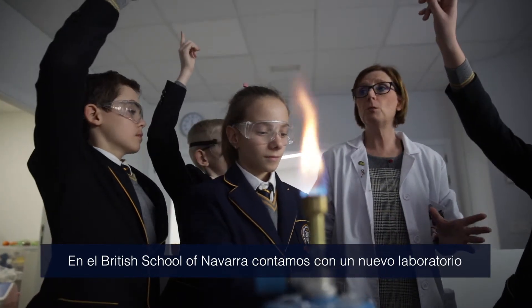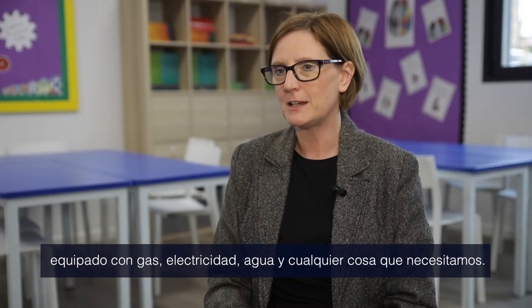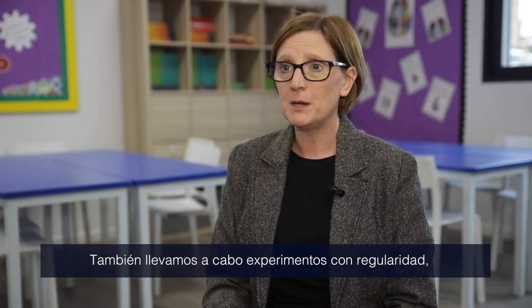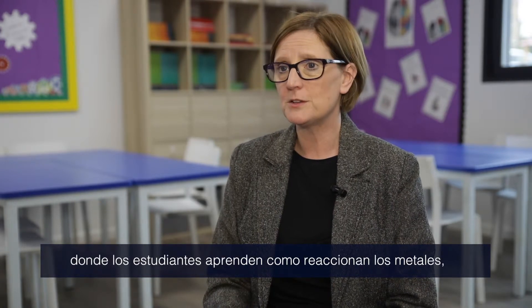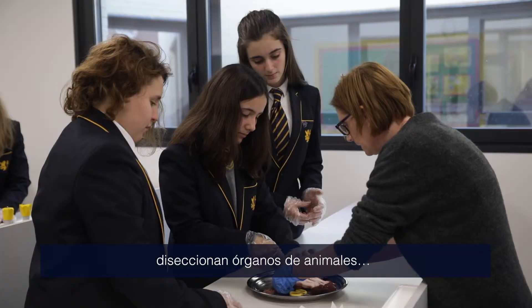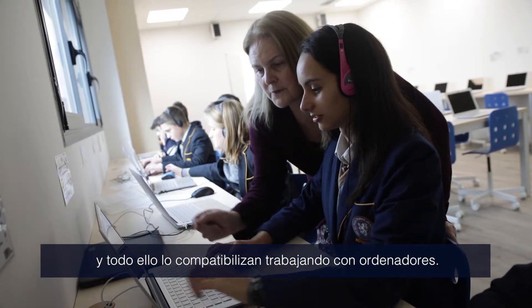Here at the British School of Navarra we have a brand new, state-of-the-art laboratory complete with gas, electricity, and water — everything that we need. We do experiments on a weekly basis where students learn how metals react, how to dissect different organs from animals, all within an interactive environment.